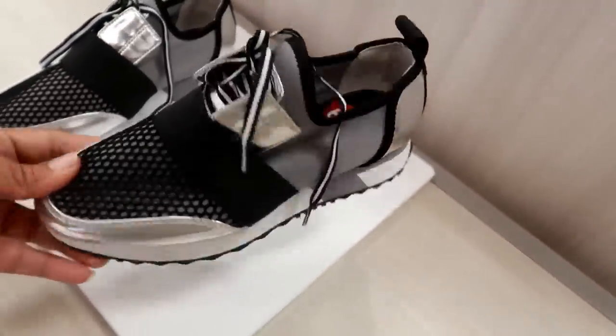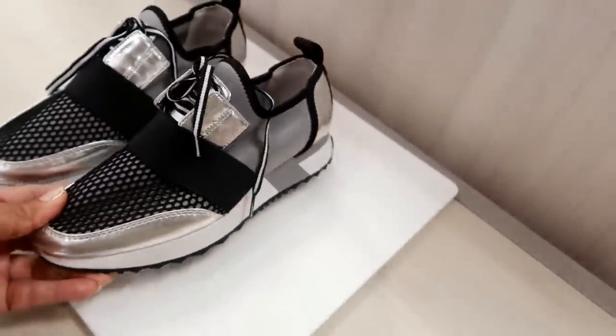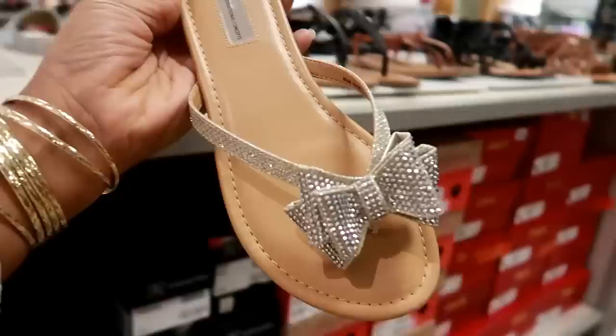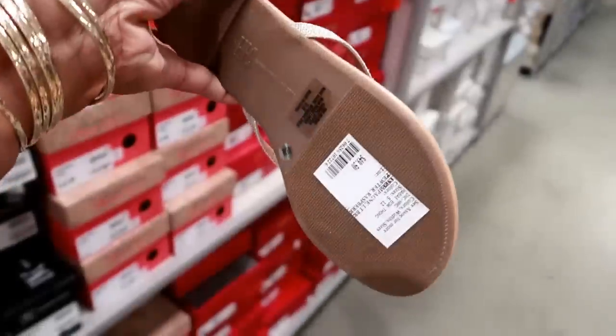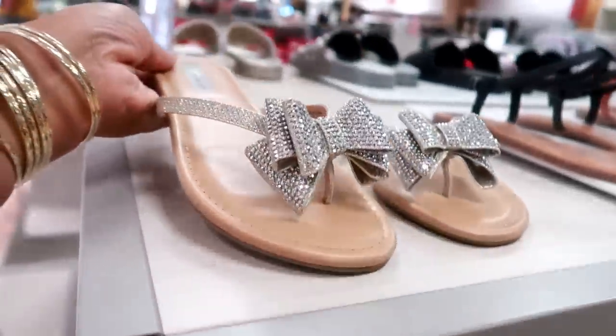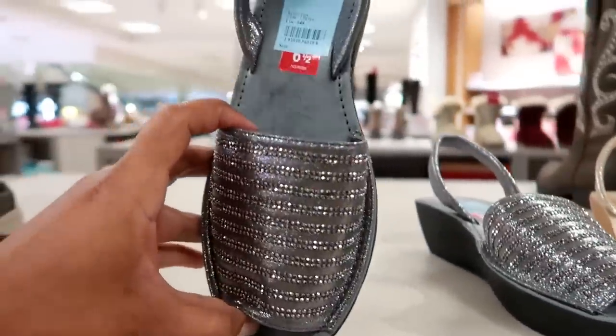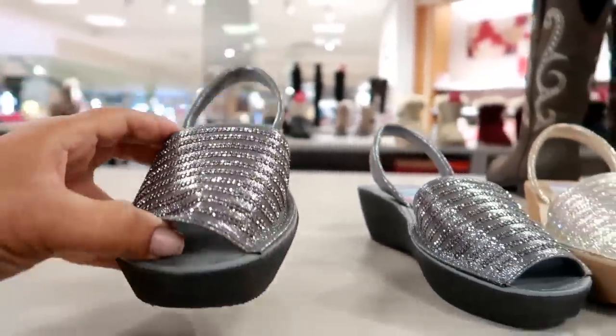Here's some Steve Madden tennis shoes for $69. And I really like these flip-flops right here — oh my goodness, those are adorable. By International Concepts, and these are $49 with 20% off. I'm not sure what these are, but they caught my eye because they were just over here blinging. But they are $27.93.